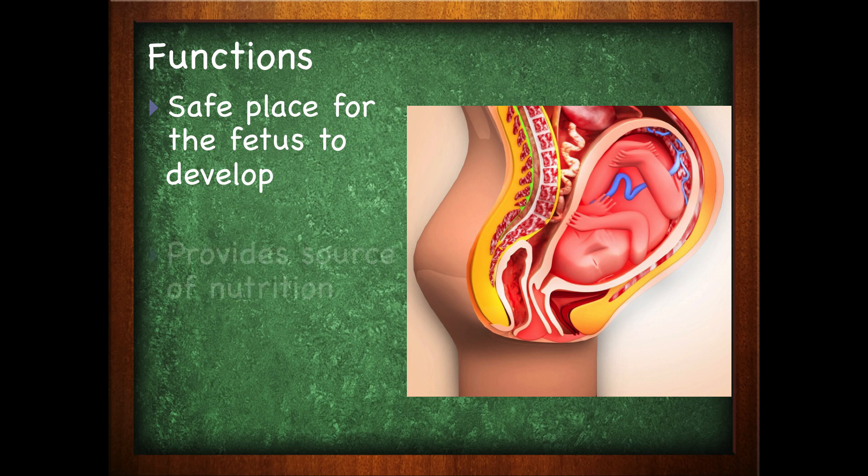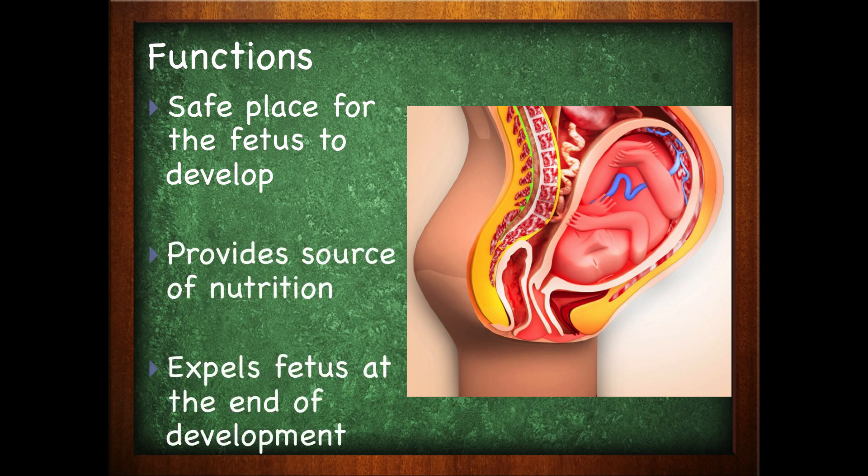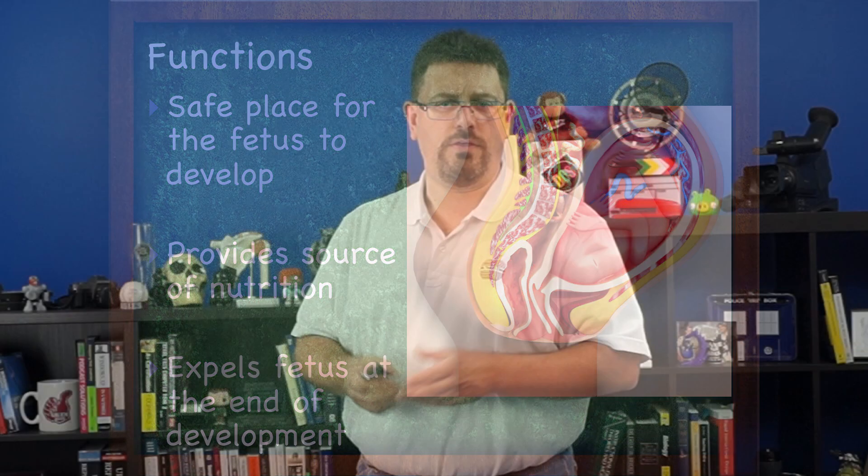The uterus is found above the vagina and it usually tilts forward over the urinary bladder, which explains why pregnant women have to urinate quite frequently. It provides a safe place for the fetus to develop, a source of nutrition, and as mentioned, it will help expel the fetus at the end of development.